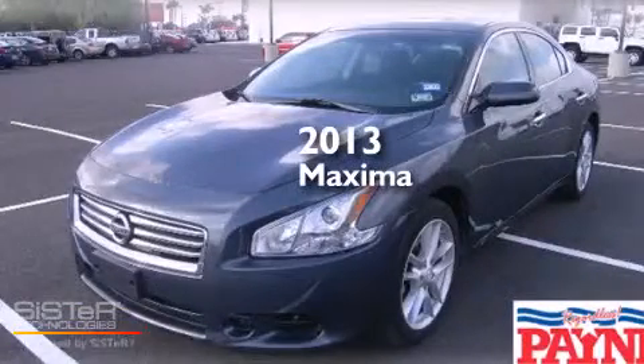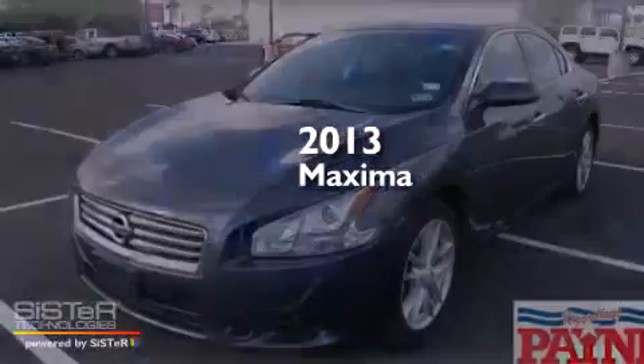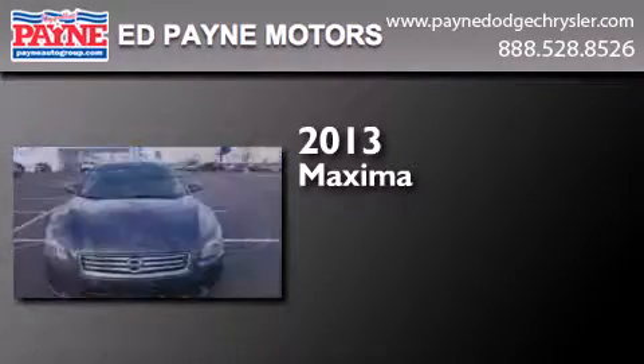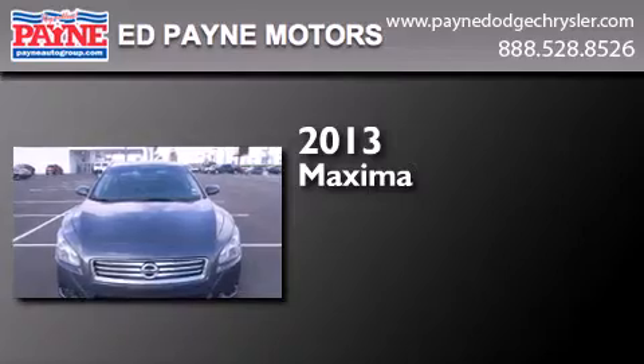This is a 2013 Nissan Maxima. This four-door sedan has a continuously variable transmission and a 3.5-liter V6.